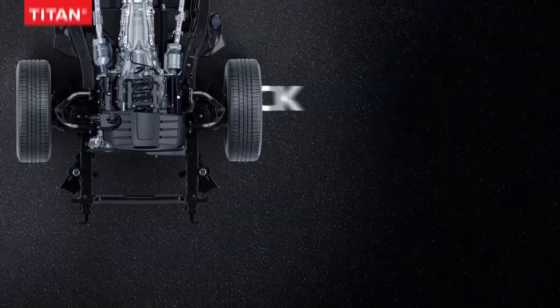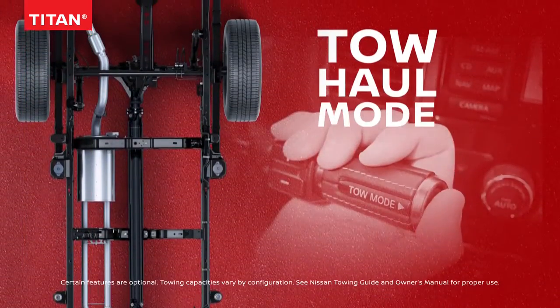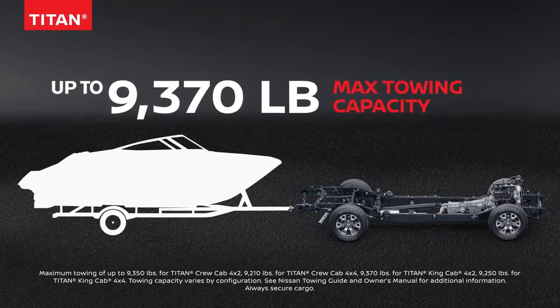You want a tow? Titan and Titan XD are loaded with Bring It. You get brains with your brawn — for precision, easy starts, on-the-fly control, and confidence you can feel. So you've got real Bring It capability.